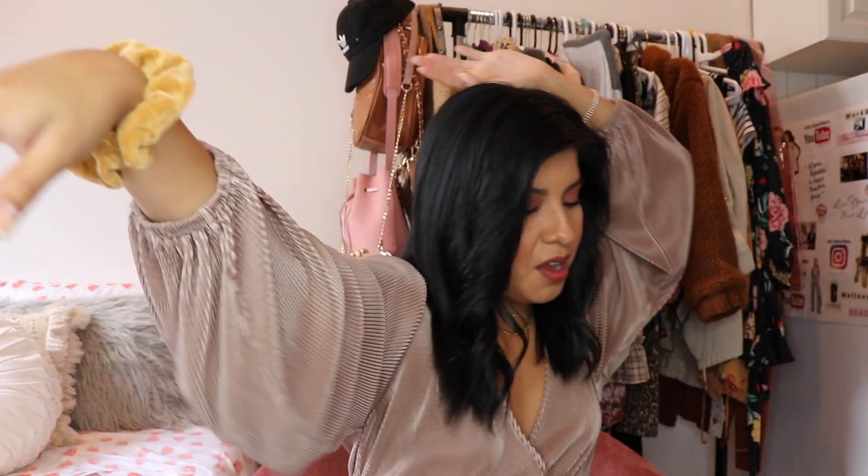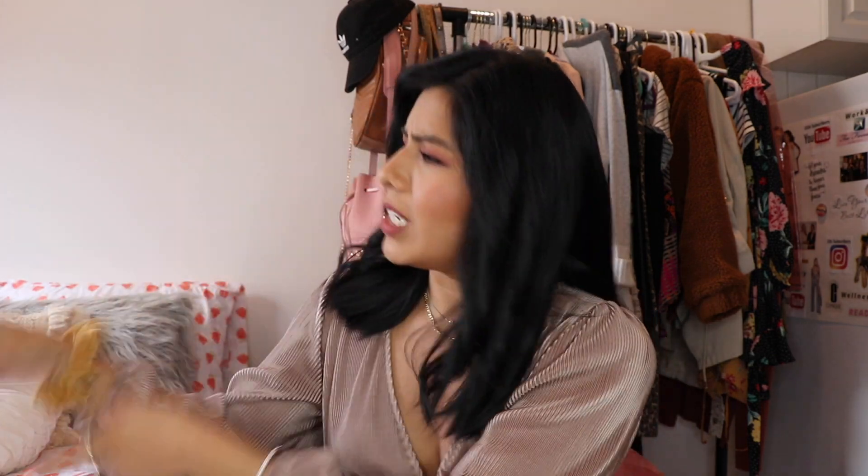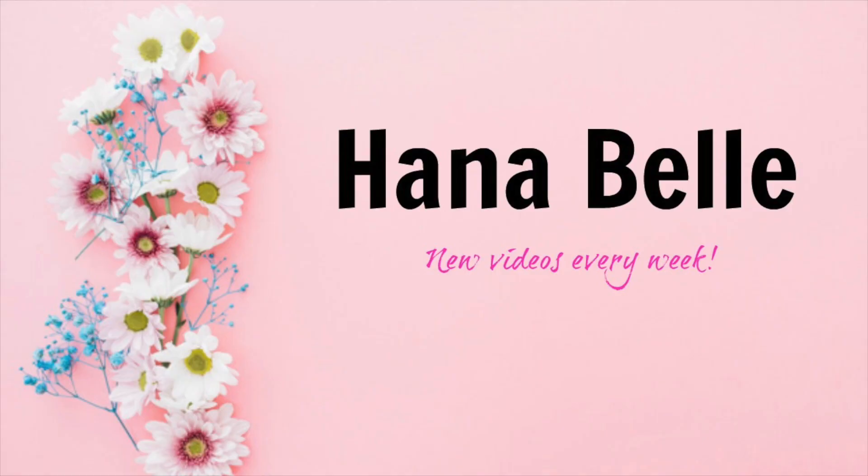Hey you guys, so today we're doing a fall haul featuring some of my favorite stores. You all know I love shopping. We have stuff from Aritzia, Forever 21, TJ Maxx, and Zara. So without any further ado, let's get on with the video.